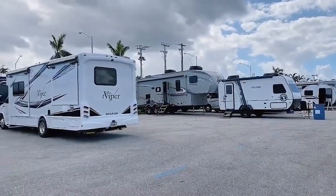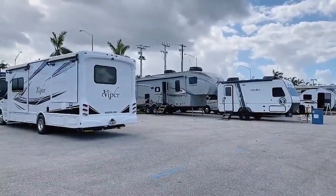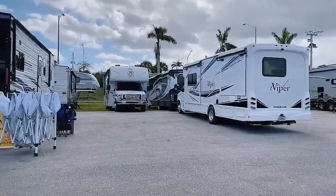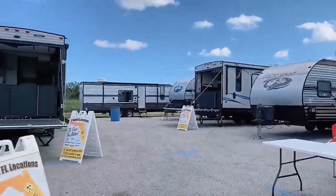Here at the Sun Camper RV display I see quite a selection — from ultralights to fifth wheels, some Nexus Class C's, and a lot of toy haulers over here.